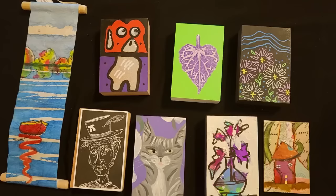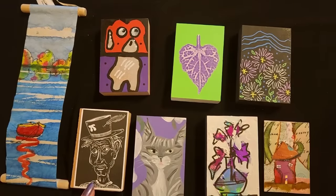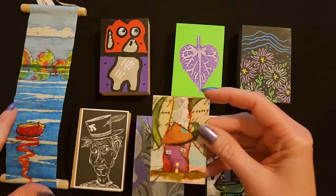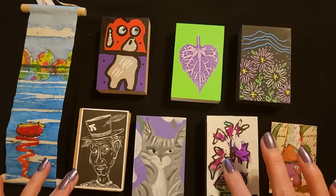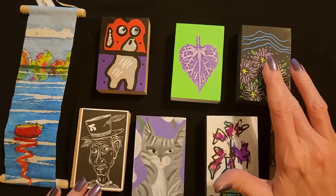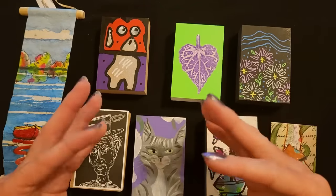Thank you so much for watching. I really hope you enjoyed getting to see these lovely pieces of art. I think most of them were local, but not all, because this one is from Texas. I think it's a tie between the first one and the last one as my favorites. I mean, I like them all — the flowers are really neat and of course I love the cat. But I think these two are my favorites. Thank you so much for watching. I really hope you have a fantastic day. I'll see you again really soon. Bye-bye.